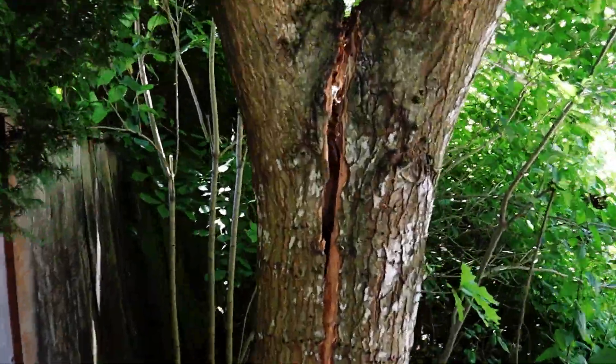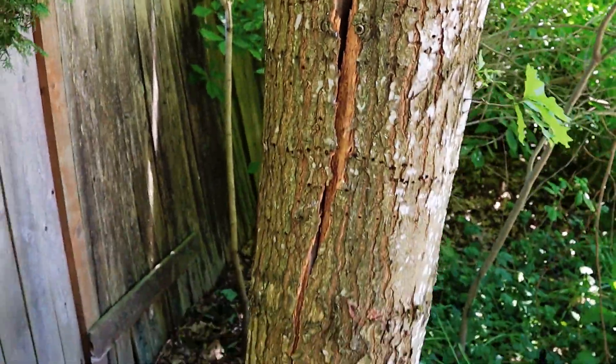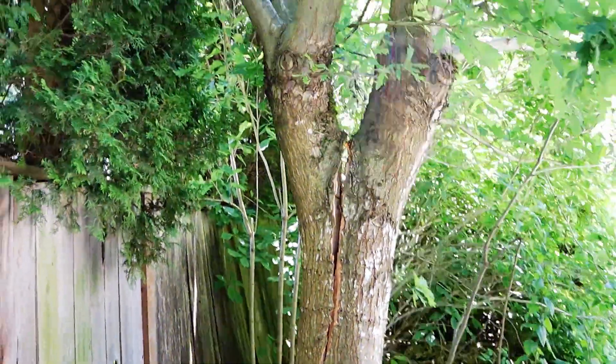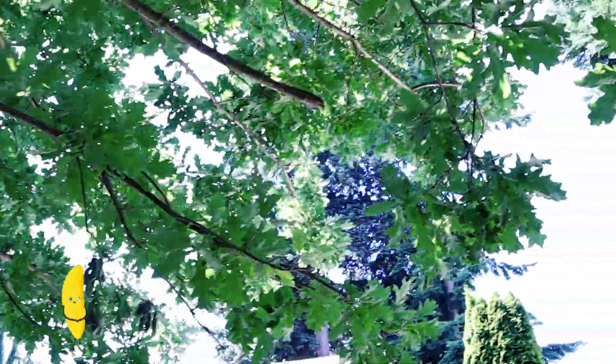Look at this tree. The pod truck that delivered the pod hit that branch and split the whole tree. So now we've got to get rid of the whole tree. It basically bananated it.